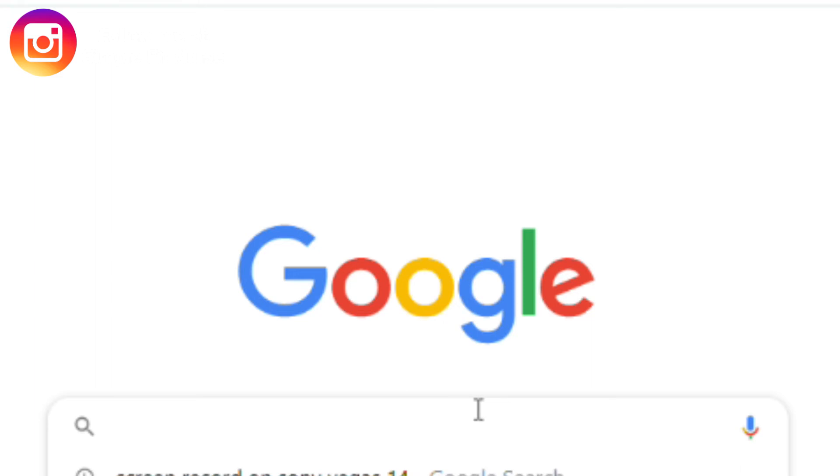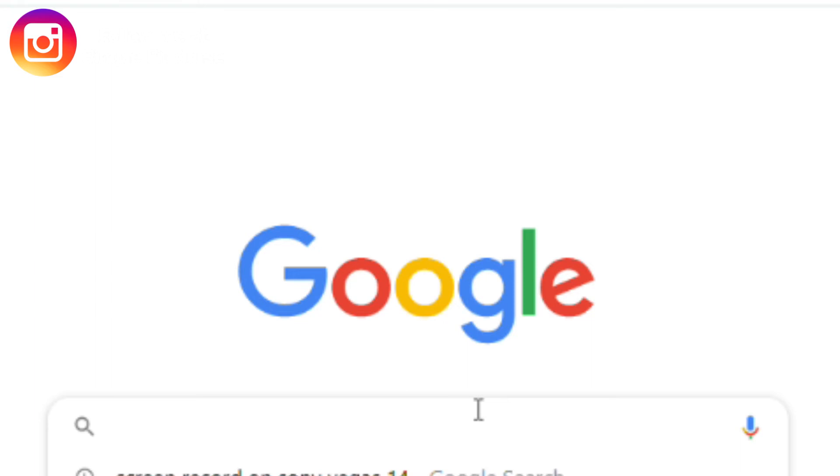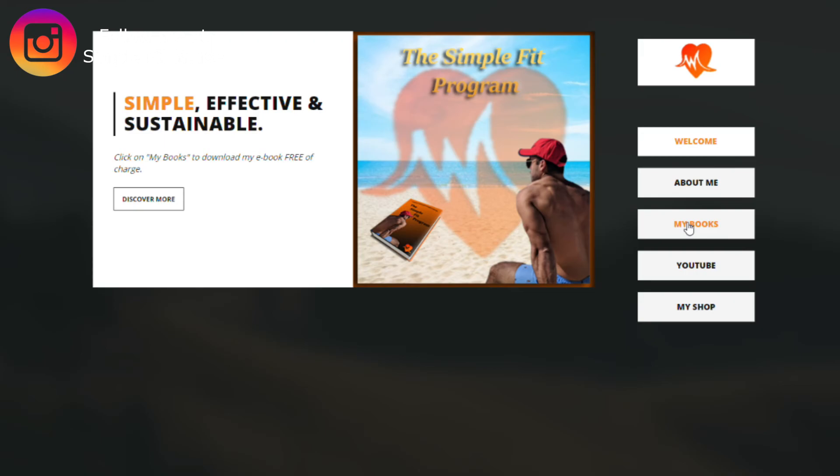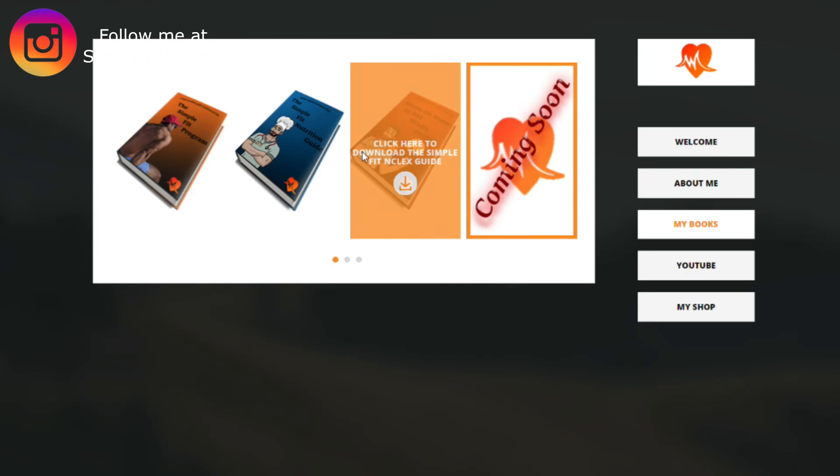First, go to my website www.simplefitnurse.com, then click on my books, and after that click on the book you want to download and click the download link — it will automatically pop up in PDF form. Thank you so much for watching and we'll catch you in the next one.